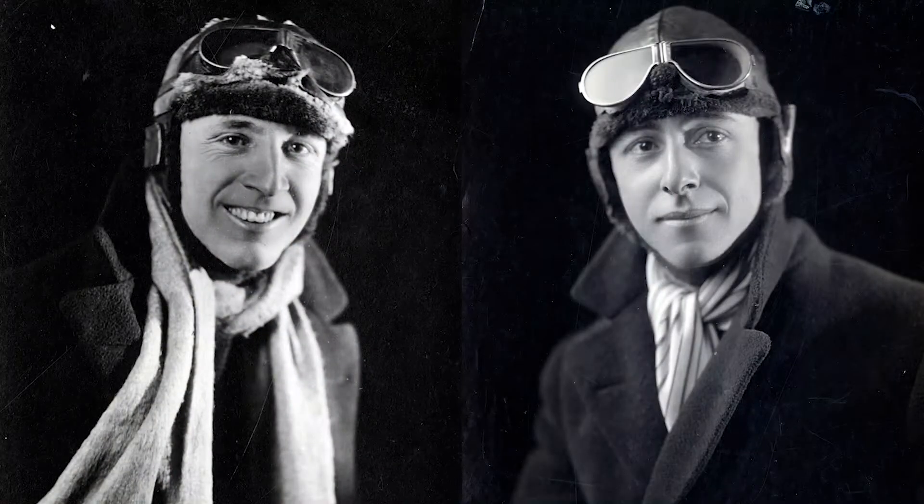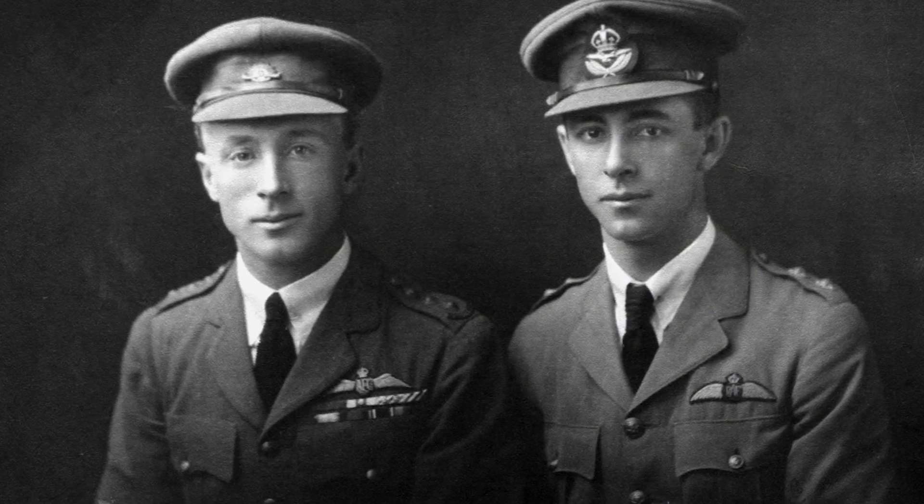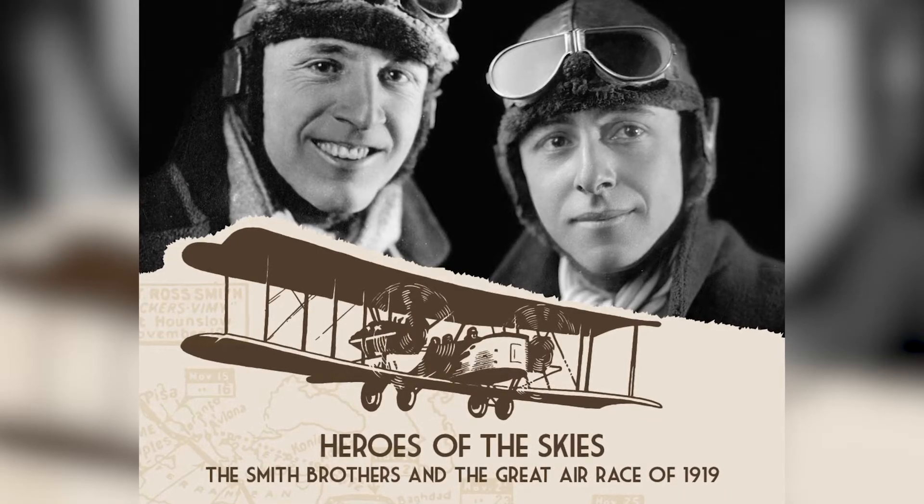the South Australian brothers Sir Ross and Sir Keith Smith, who won the Great Air Race from London to Darwin in 1919. We're very lucky that the Smith family donated a lot of their memorabilia to the State Library where we've got it here for safekeeping. A hundred years after the race we put a lot of that memorabilia into an exhibition called Heroes of the Skies where we told some of those stories.